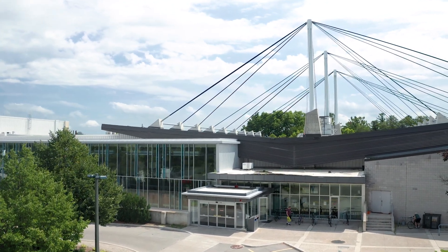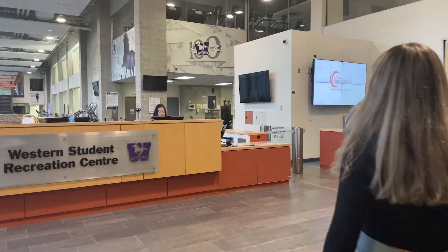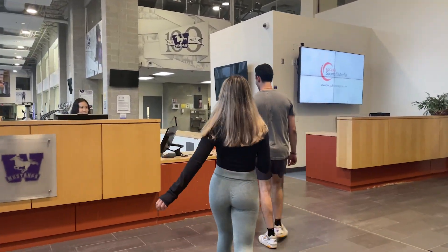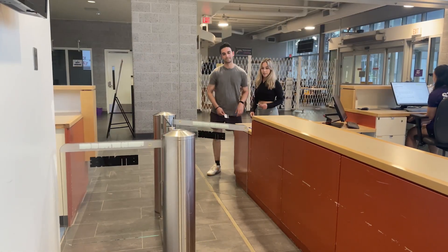Welcome to Western Campus Recreation and the Western Student Recreation Center. When you arrive, you'll be asked to scan your Western OneCard at the Welcome Desk. Please follow all instructions for entering and exiting the building, which will be indicated via signage.